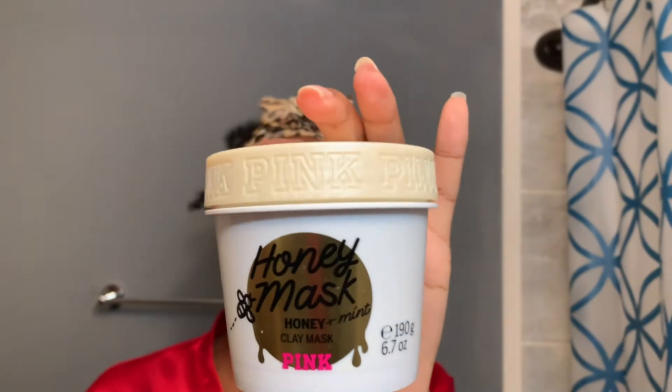I'm going to be doing a face mask because a pamper routine is not official unless you have a face mask. I'm going to be using this honey and mint clay mask that I got from Pink. This is an exfoliating clay mask, so once you rinse it off — which I'm going to do while I'm in the shower — it exfoliates your face while you're rinsing it off. You just scrub, scrub, scrub. This is why I really like this mask. It smells really good.